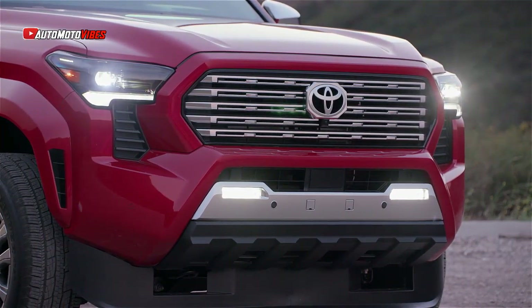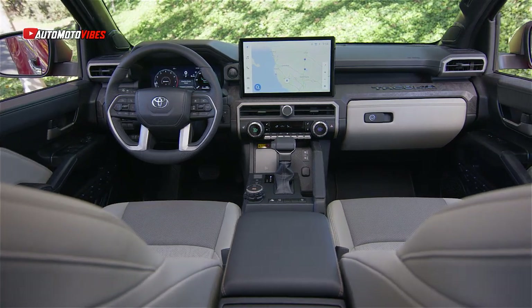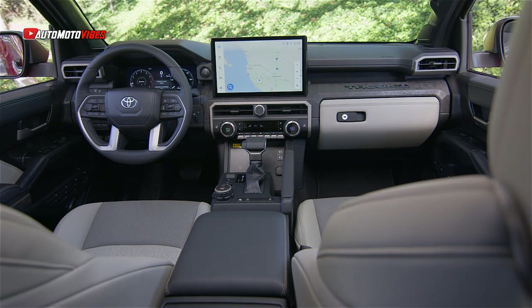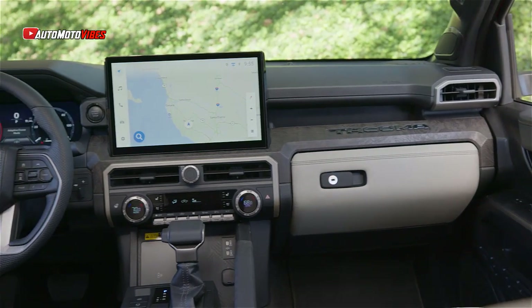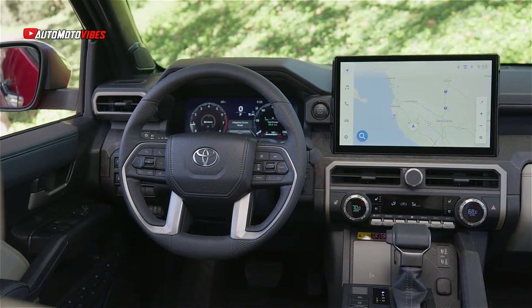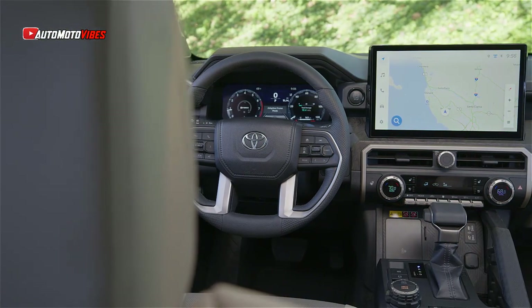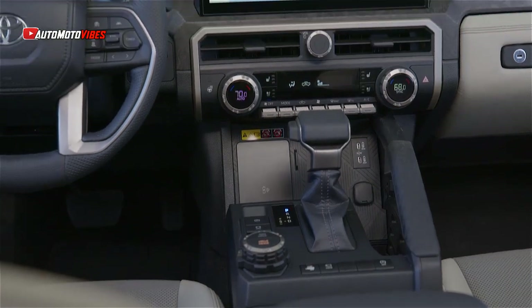There are two powertrain options. The standard engine is a 2.4-liter turbocharged four-cylinder with an 8-speed automatic transmission, 278 horsepower, and 317 pound-feet of torque. A 6-speed manual is available on select trims.